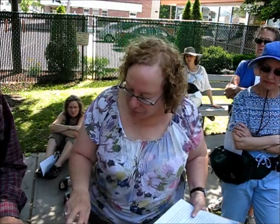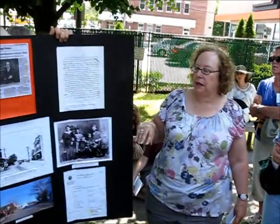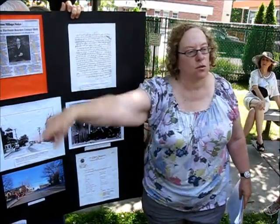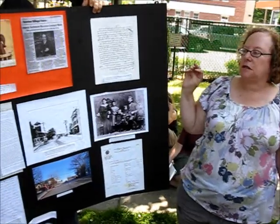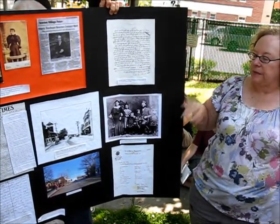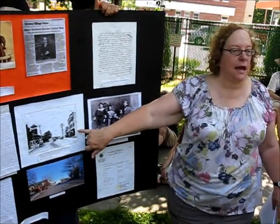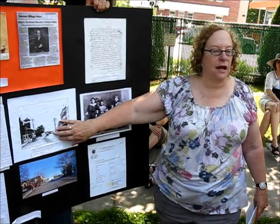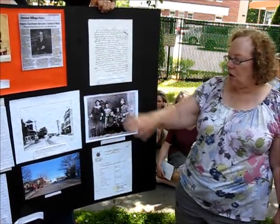I want to point out this — it's part of a historic exhibit that was at the Newton History Museum. It features information about the Schwartz family: that gentleman with the bowler hat is Mr. Jacob Schwartz, founder of Schwartz Hardware. These two pictures — this one was taken in 1911 and this one was taken this year — show the view of Watertown Street then and now, and it really has not changed at all.